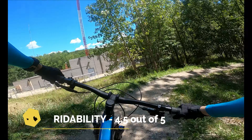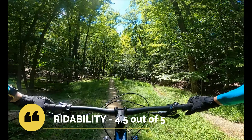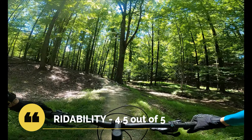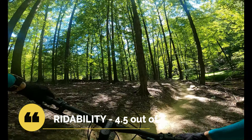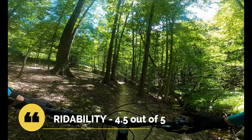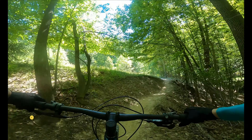For rideability — the quality of the build of the trail, including attention to detail, upkeep, and how often it's open — we give this trail system a 4.5 out of 5. These trails are incredibly smooth, machine-built trails that are constantly kept up, close very rarely, and the trail crew are always improving the flow. Ever since the release last year, all three trails have seen significant improvement, and this trail system is generally the first to open of all the Cleveland Metroparks after a hard rainstorm.